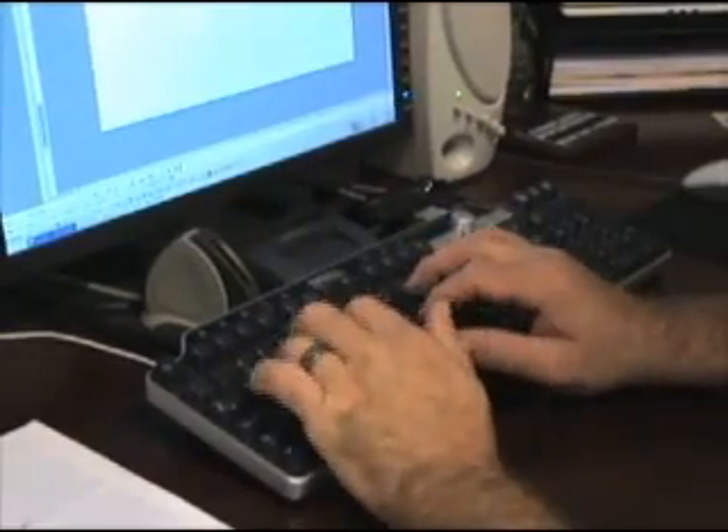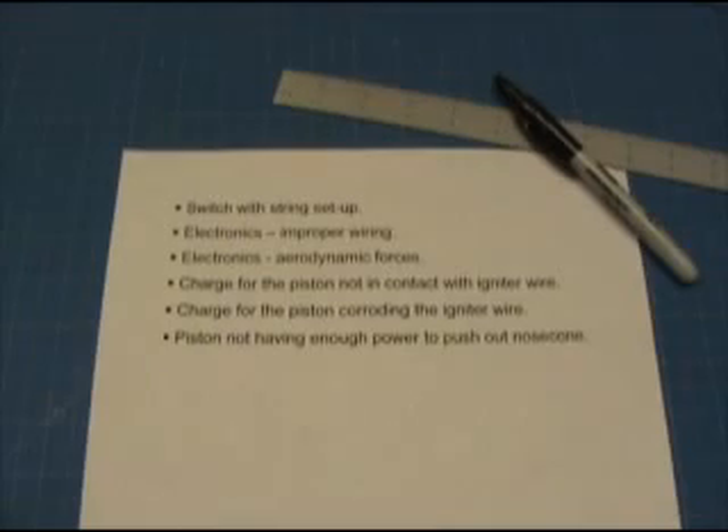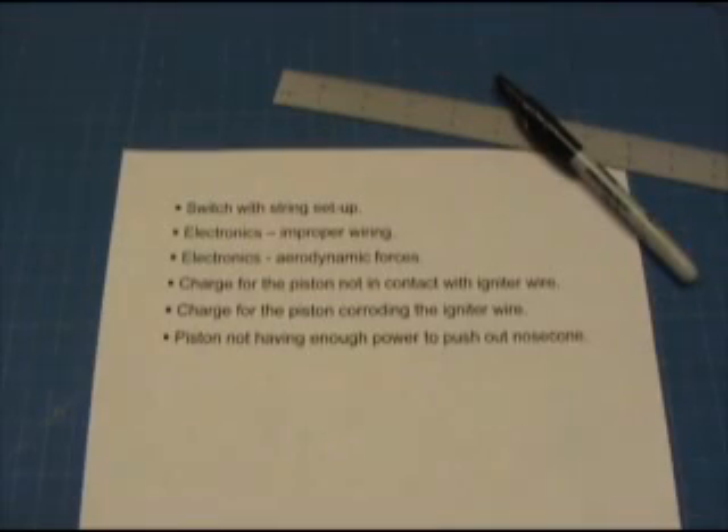I made a list of all the reasons I can think of why the parachute ejection system might have failed. Had I been able to recover the ejection piston, I might have a better idea of why it failed, but since that information is unavailable, I'll have to test all the items on the list.